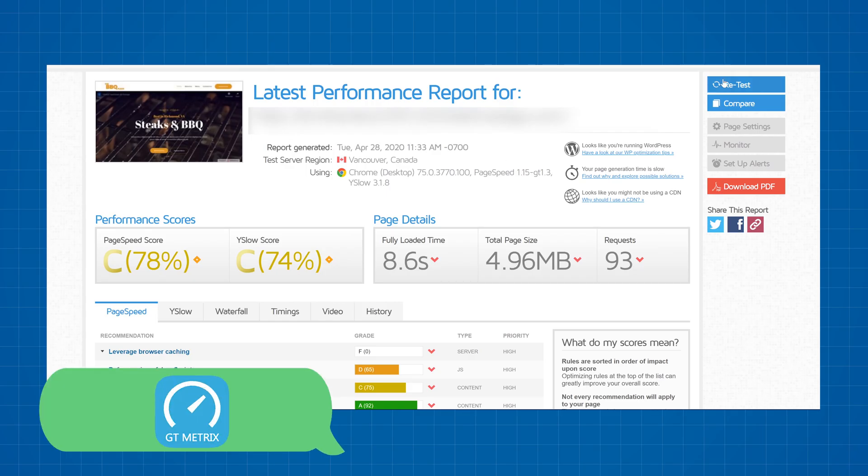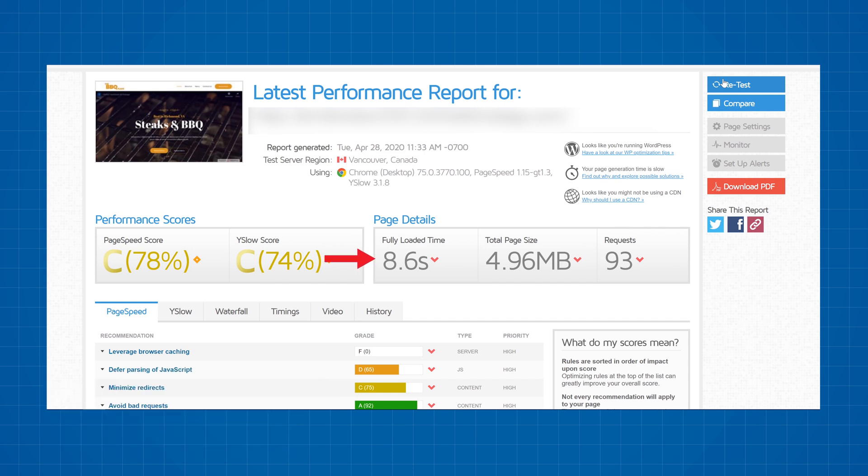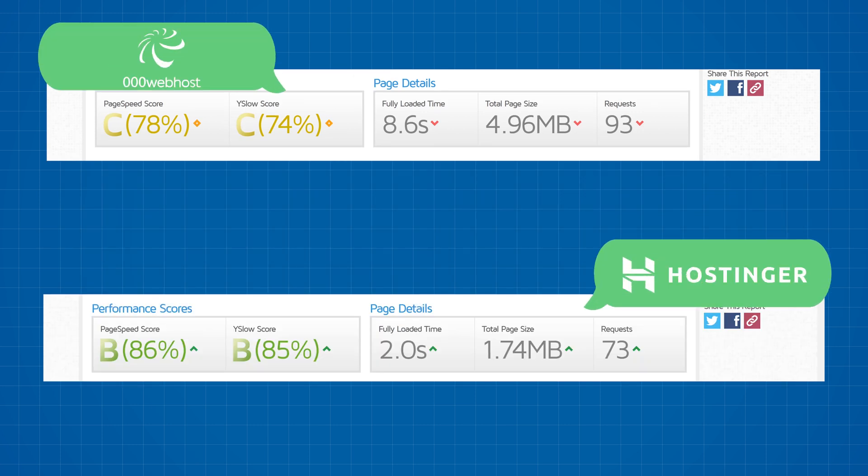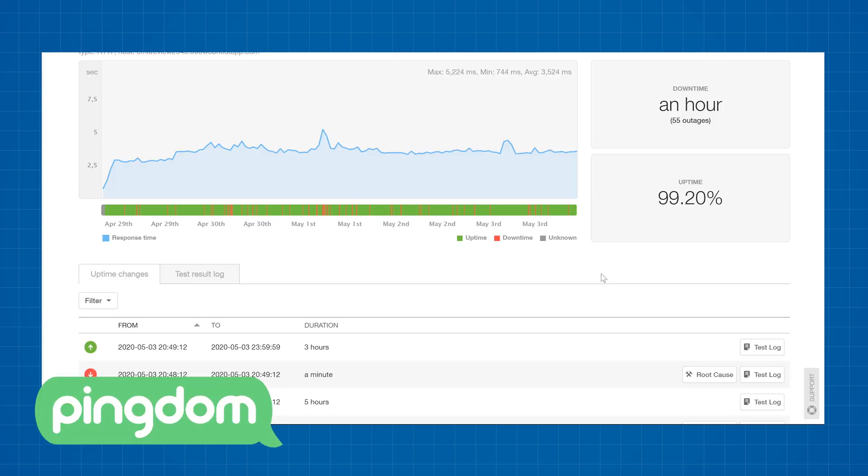Since everything was working correctly, I could actually do the speed tests. I used GTmetrix to perform a speed test on my site and it loaded in 8.6 seconds. For reference, the same exact website with paid plans — even cheap $1 ones from Hostinger — loads around two to three times faster.